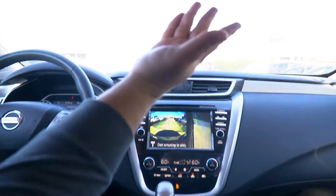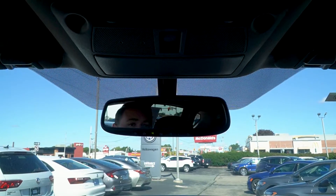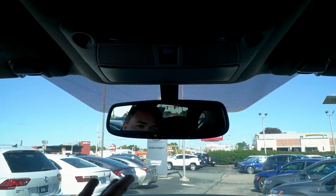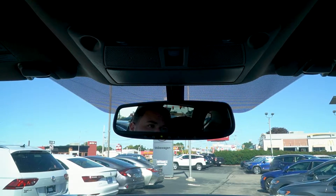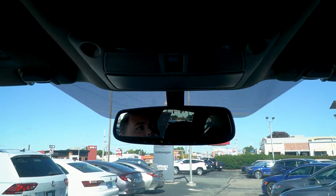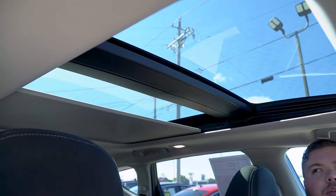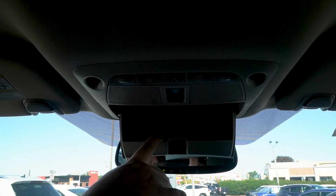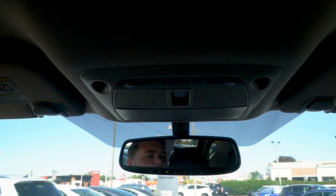Up top here, you do have your rear view camera. It also has garage door sensors built in, so you can pair up to three garage doors to this overhead rear view mirror. And lastly, you actually do have a full panoramic sunroof in this vehicle as well. A couple of buttons up top for lights, some storage for sunglasses, and your panoramic sunroof controls right there.